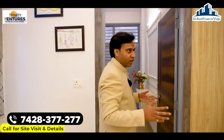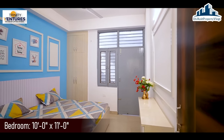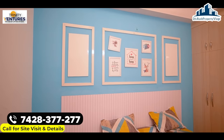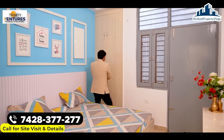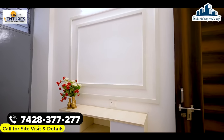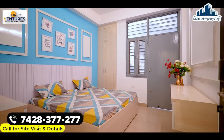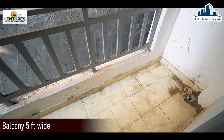उम्मीद करता हूँ flat आपको पसंद आ रहा होगा। एक bedroom अभी बचा हुआ है — यह बहुत amazing bedroom है, काफी अच्छे तरीके से design किया गया है। Cupboard के लिए space दिया गया है और storage के लिए enough space है। इसके अलावा इस side आपको एक spacious balcony दी गई है।